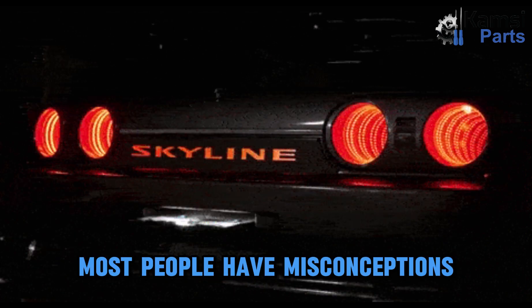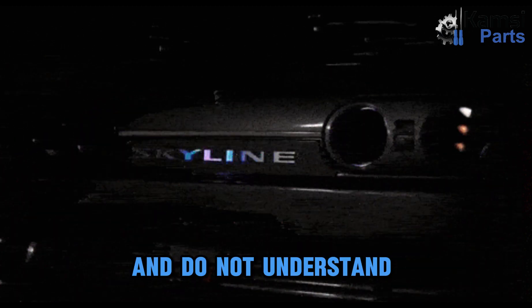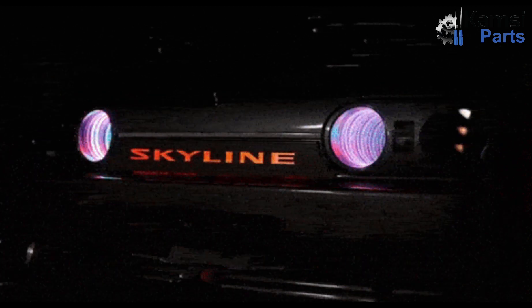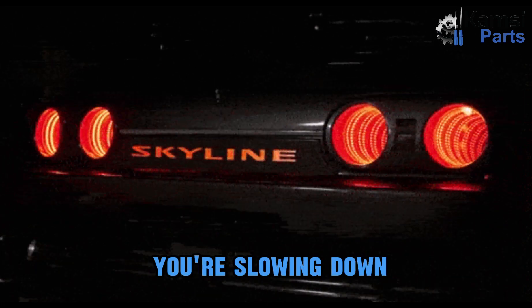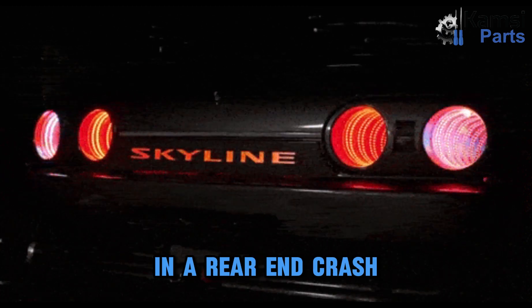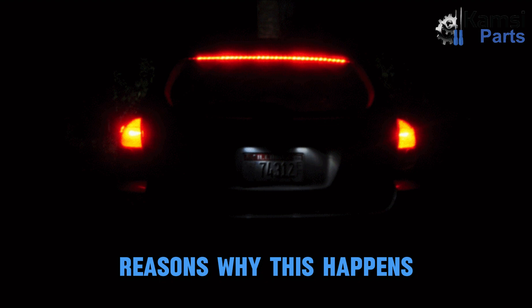Most people have misconceptions about brake lights and tail lights and do not understand their importance. Without tail lights and brake lights, your vehicle could not be seen during low visibility conditions, and others would not be alerted that you're slowing down, potentially getting you pulled over with a ticket and worse, in a rear-end crash. The following are some of the common reasons why tail and brake light failures happen.